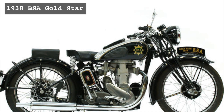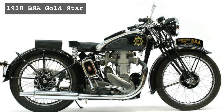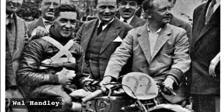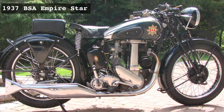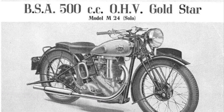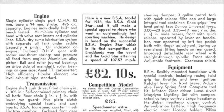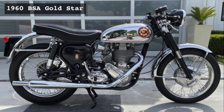The BSA Gold Star dates back to 1938. It came into existence after, in 1937, four-time Isle of Man TT winner Wal Handley lapped Brooklands Circuit at over 100 miles per hour on a BSA Empire Star. The feat was awarded a Gold Star badge, and BSA produced a 496cc single-cylinder Gold Star in 1938. There have been 350cc and 500cc single-cylinder versions since then, and the Gold Star stayed in production until 1963.